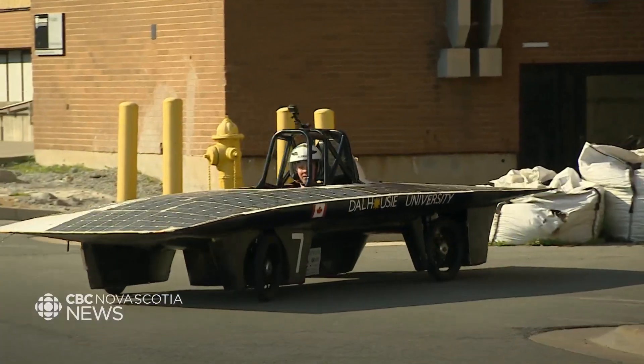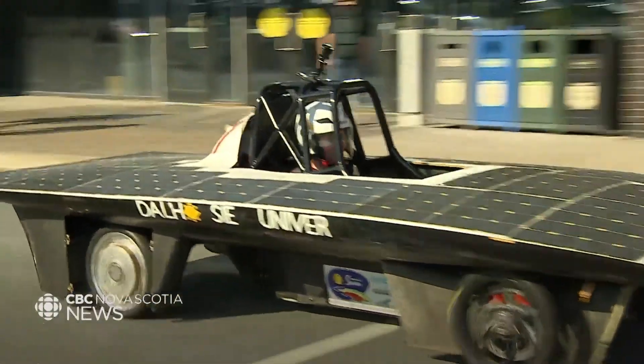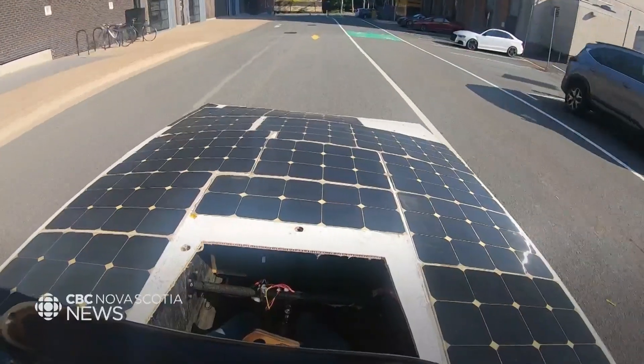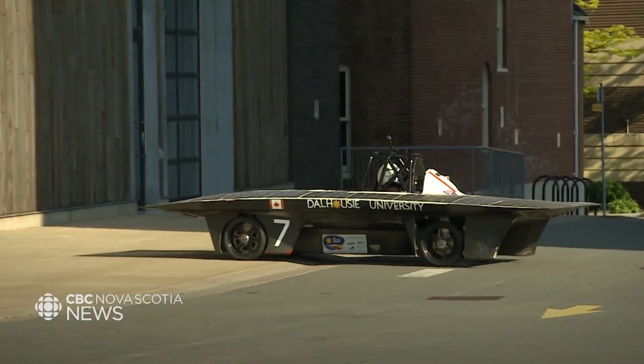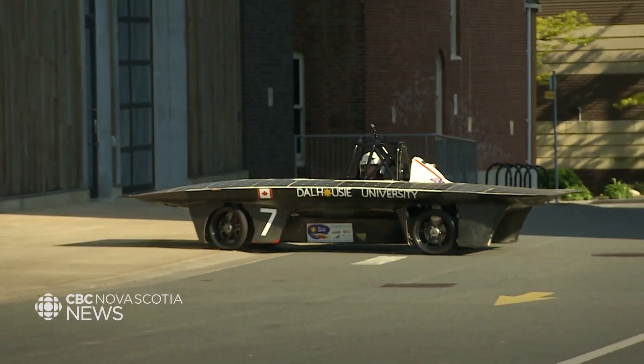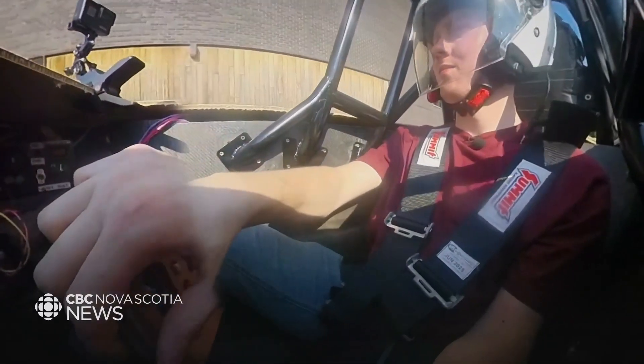But nothing is stopping the team from showcasing the possibilities of renewable energy at the race. Arsenault says their goal is to inspire big industry leaders to commit to lowering their greenhouse gas emissions. If students can make something as efficient and green as this, they can do it as well. We're students doing our own funding for this — they have the funding and the expertise to do it too.